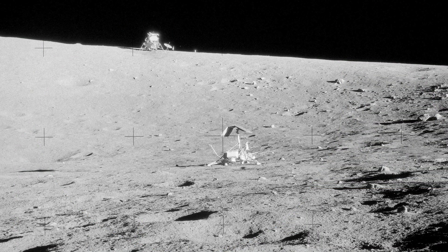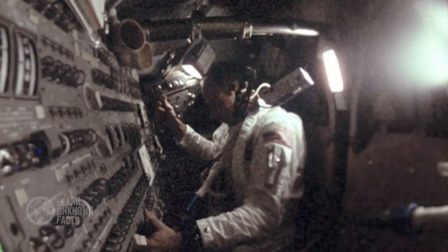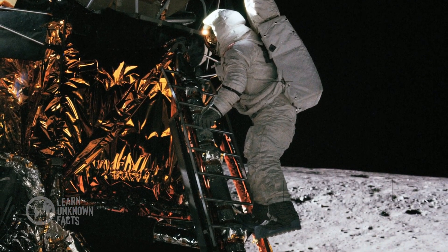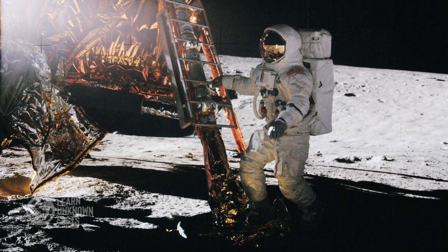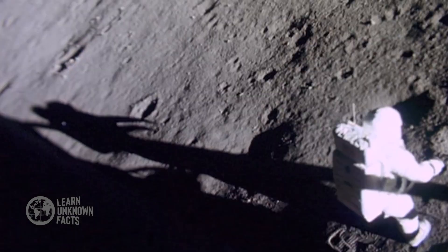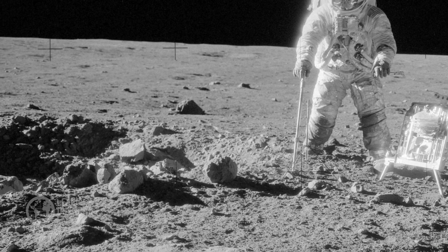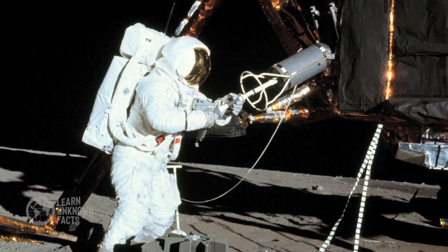Apollo wasn't just one mission. It was a series of groundbreaking explorations that pushed the boundaries of science and technology. Apollo 12 landed in November 1969, with astronauts demonstrating precision landing capabilities by setting down near the Surveyor 3 spacecraft. This feat showcased their ability to target specific areas, a skill crucial for future lunar and planetary missions. They even brought pieces of the Surveyor back to Earth for study, giving scientists invaluable insights into the lunar environment.